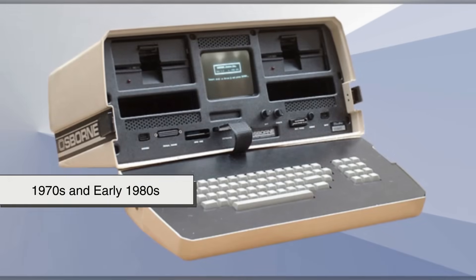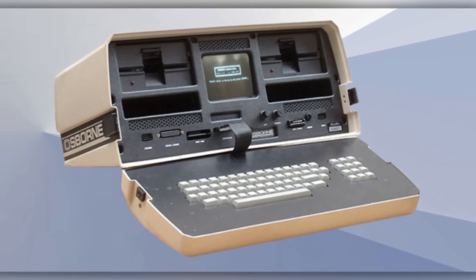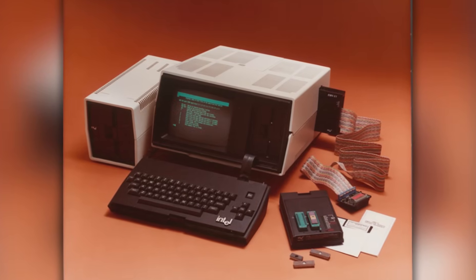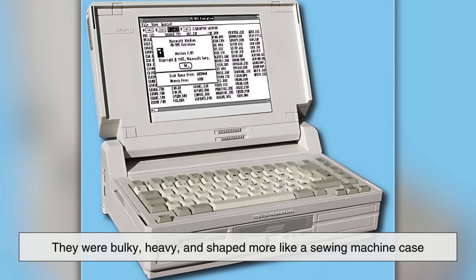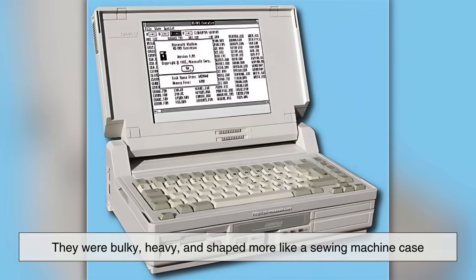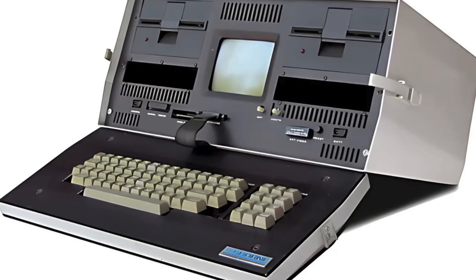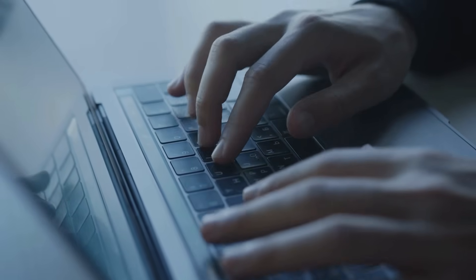By the late 1970s and early 1980s, companies began producing what they called portable computers. But if you looked at one of these early portables, you'd probably laugh at the name. They were bulky, heavy, and shaped more like a sewing machine case than anything you'd want to rest on your lap. Still, these machines marked the beginning of a new idea — that computing didn't have to be tied to a desk.